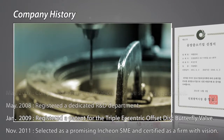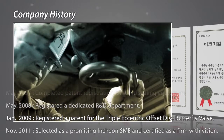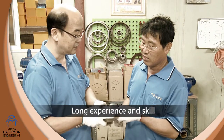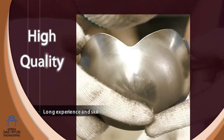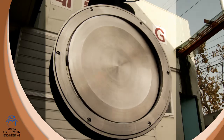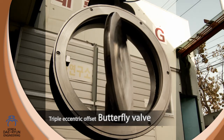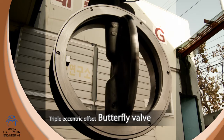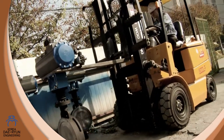In November 2011, we were selected as a promising Incheon SME and certified as a firm with vision. More than 20 years of experience and the skills gained over that time have been put to good use in our development of high-quality valves. In particular, our triple eccentric offset butterfly valve, which compensates for the disadvantages of globe, gate and ball valves, has been acclaimed for its technological acumen and consummate quality.